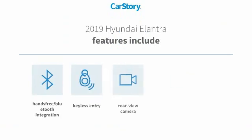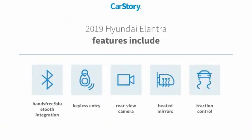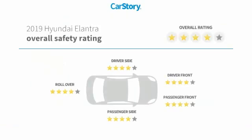Features also include traction control, keyless entry, rear view camera, heated mirrors, hands-free Bluetooth integration, and has been listed as an IIHS Top Safety Pick with these ratings.